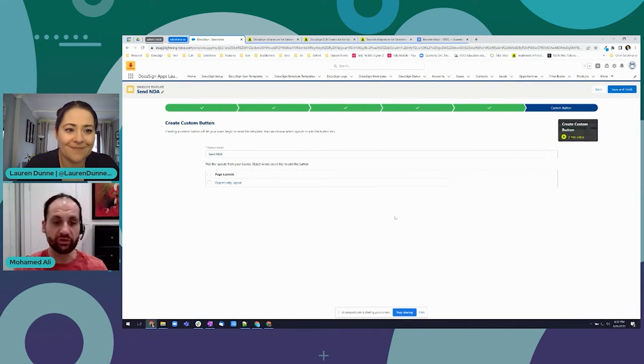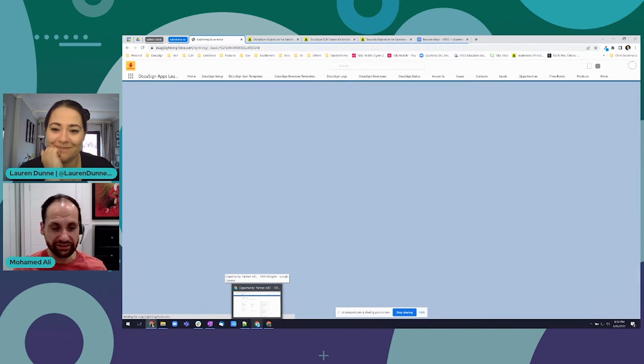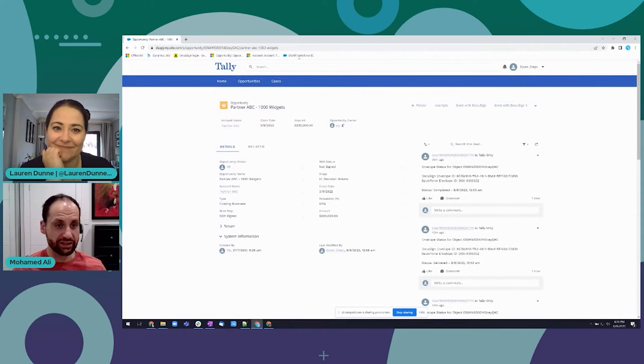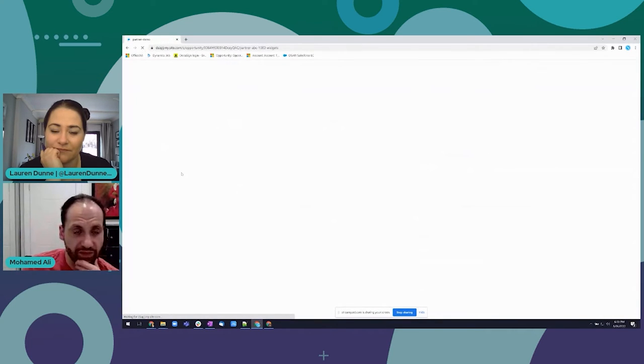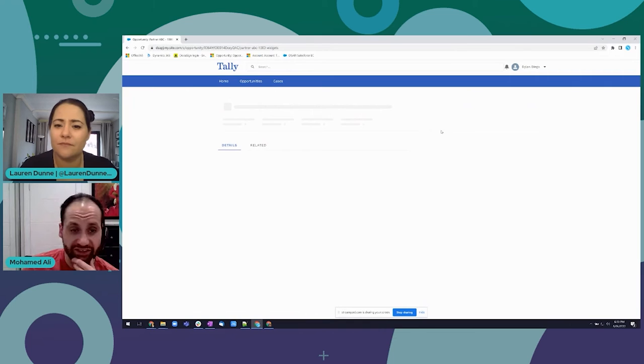So we've got that button we're creating - 'Send NDA.' Once I hit Save and Finish, that'll add the button into my Experience Cloud, allowing me to kick it off from there. Click Save and Finish - 'Successfully modified layout.' Let's see if it's that quick! I'll go into my Experience Cloud, I'm looking at that same opportunity, playing the role of my partner. I've logged on, click Refresh - and now I'm hoping to see the Send NDA button on the right.